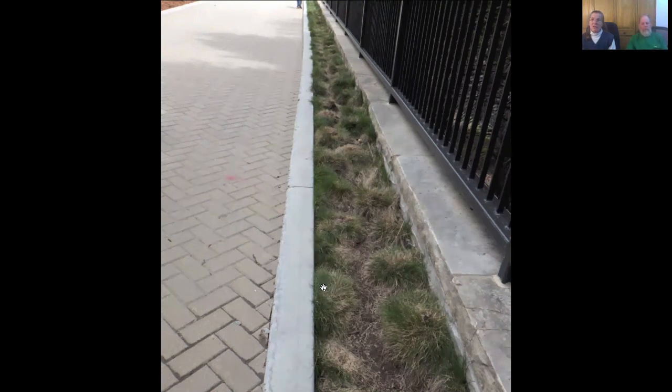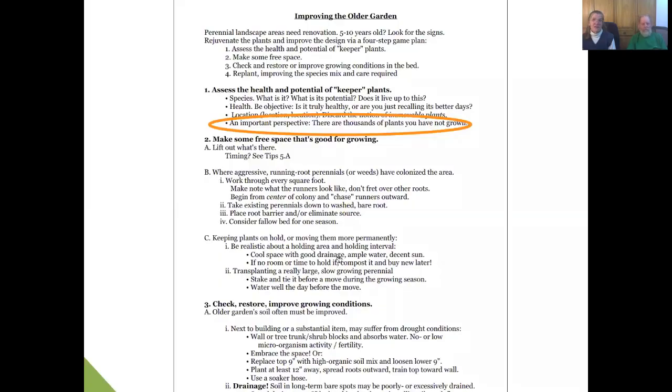Think about that in terms of time. Twenty square feet would be about from one fence section to the next — and there are probably 30 sections of fence here at the Betty Port Alpine Garden. You wouldn't want to try to tackle the whole thing at once. You'd say, 'I can do that in a day, in a half a day.' You want to do chunks big enough that they make a visible difference.